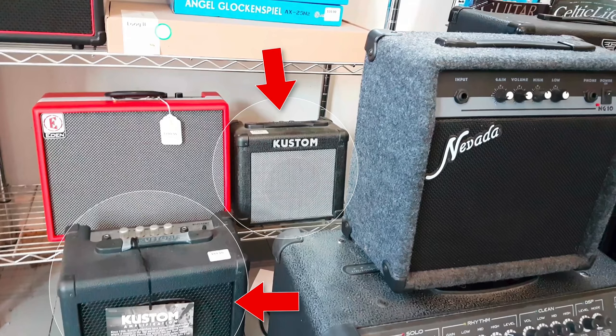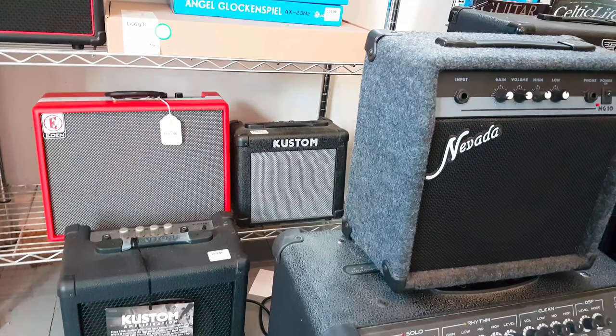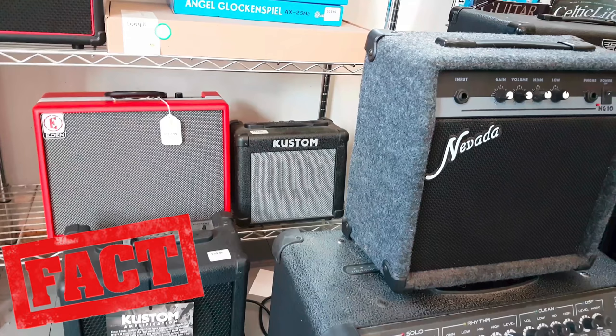Custom amps have to be the most underrated practice amps of all time, or very close to it. For their size, they actually sound a whole lot better than you would expect. I had a Custom practice amp for many years and it was one of the best sounding practice amps I ever owned. It was also one of the first amps I remember seeing digital reverb in, and it actually sounded fantastic.